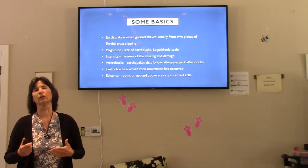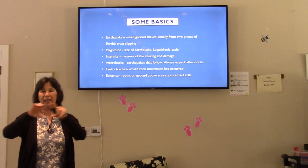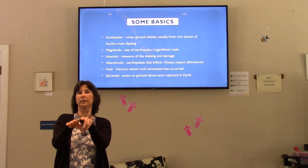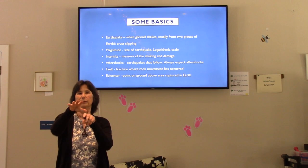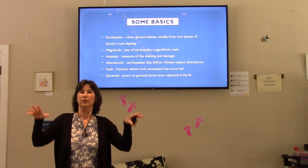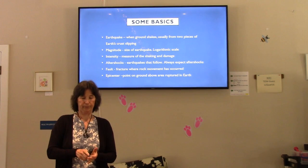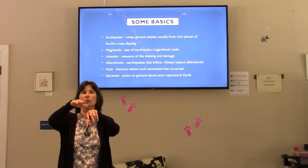So just some basics. An earthquake is what happens when the ground shakes, and it's usually two plates of crust. Earth has a crust and there are plates that the ocean floor and the continents move on. They were all together billions of years ago in one landmass and then started moving around. You might have heard of plate tectonics. They're still moving.